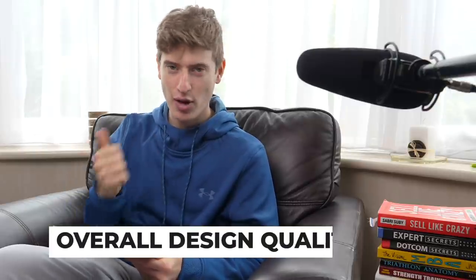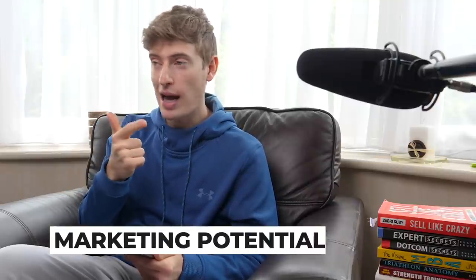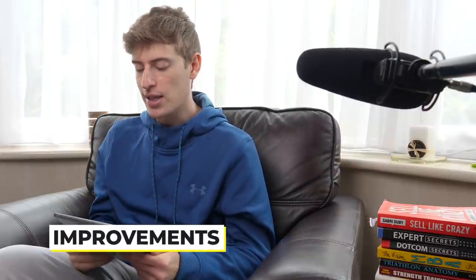Without further ado, I want to get straight into the designs. I want this video to be a maximum of 15 minutes long, so we'll just see how many designs we can get done. I'm going to be basing these critiques on three criteria: first, what I think of your design; second, what I think of the marketing and whether it's marketable; and third, what improvement I would make.